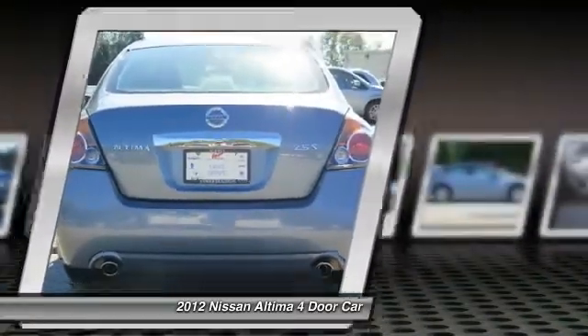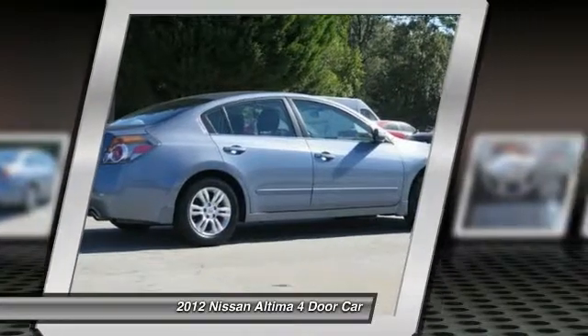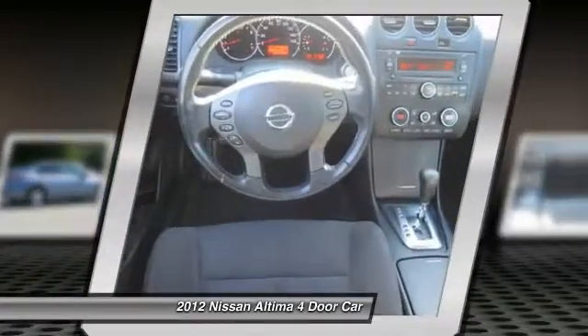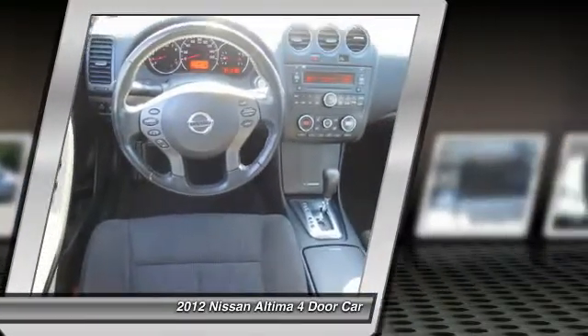Aluminum wheels, cruise control, front wheel drive, rear defrost, AM FM stereo radio. Is love at first sight really possible? Let us know when you stop in.